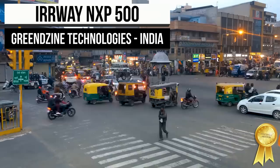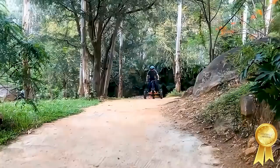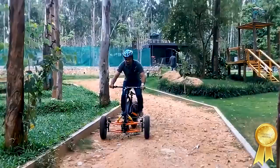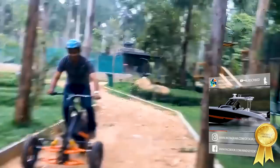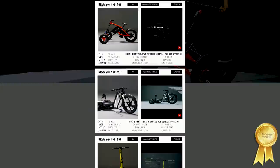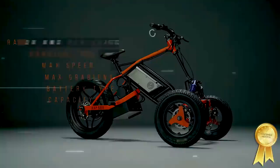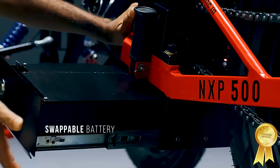India hasn't always been a beacon of green environmental conscience, but the government's recent pledge to have 30% of all new car sales electric by 2030 is very encouraging. India set up its National Electric Mobility Mission, which created generous subsidies, tax benefits for EV sales, and production incentives to encourage local EV design and manufacturing. Green Design Technologies, a startup based in Bangalore, began its journey building low-maintenance scooters for warehouse workers, and their entry into the low-speed electric vehicle market came via the Earway NXP500, a low-cost, low-speed e-trike.